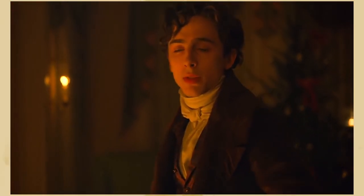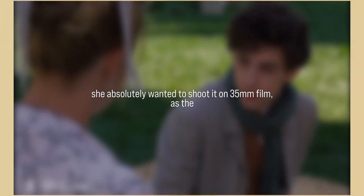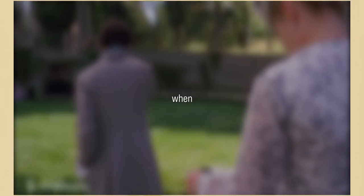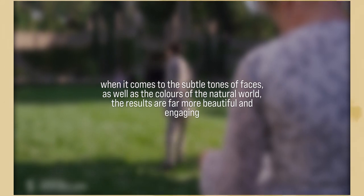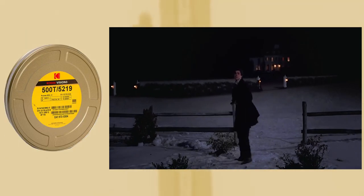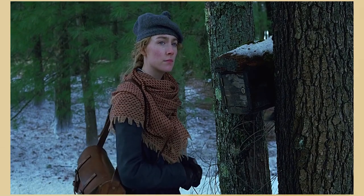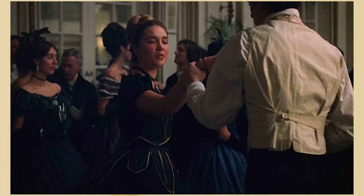If you are shooting a period drama, it has to be shot on film if the budget allows for it. Gerwig absolutely wanted to shoot it on 35mm film, as the overall texture provided by film grain would better support the reality of the story, as opposed to the flat image produced by digital. When it comes to the subtle tones of faces as well as the colours of the natural world, the results are far more beautiful and engaging on 35mm. They used Kodak's Vision 3 500T exclusively, as it's not only one of the best all-round film stocks regarding image quality, but it allows for extended latitude in the highlights for improved flexibility — vital if you are only using one stock.